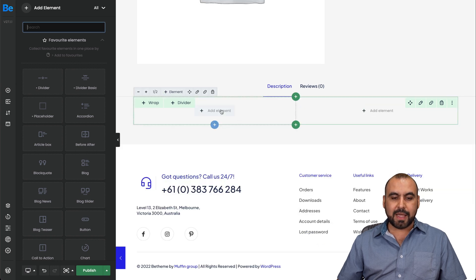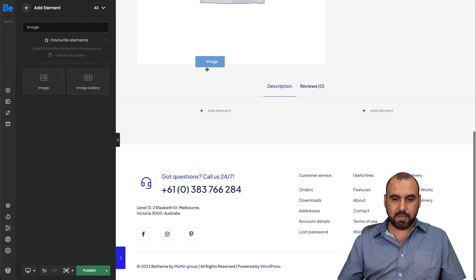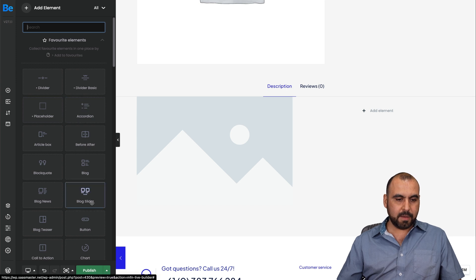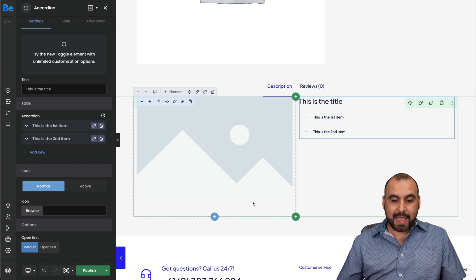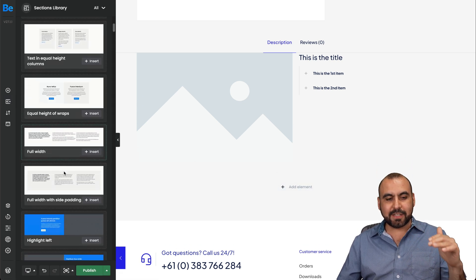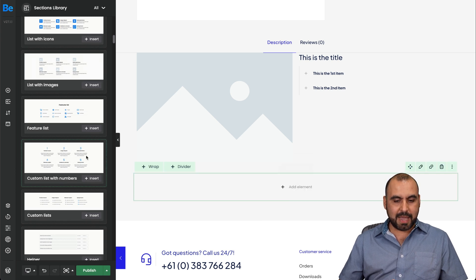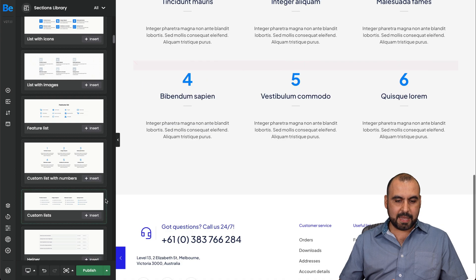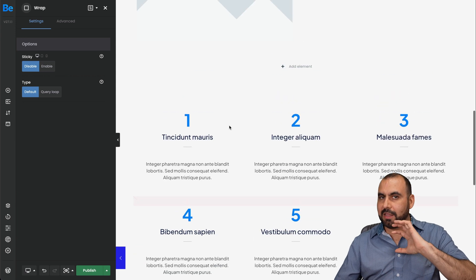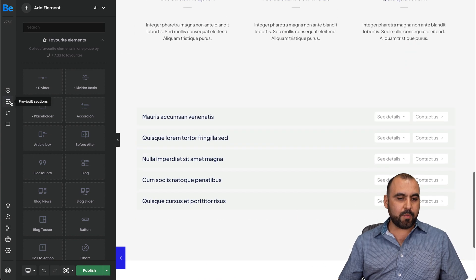Let's start creating — we have sections available. Let's use a half-divider and add an element — there are a bunch available, so I'll add an image and an accordion for testing purposes. We can also add whole sections from the pre-built sections library and find really nice-looking sections to use. This is going to be a game changer for your products because they won't look ordinary. We can customize everything — delete elements we don't like and keep the pre-built ones.